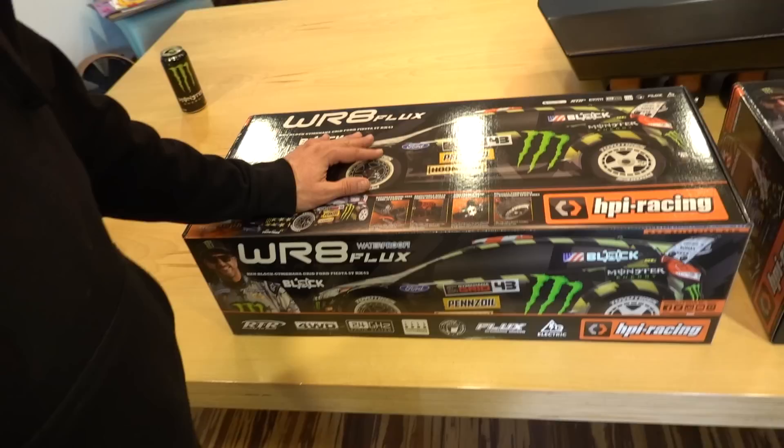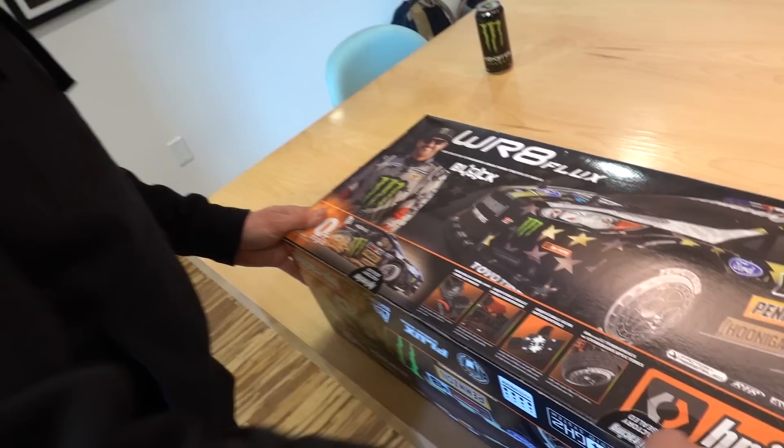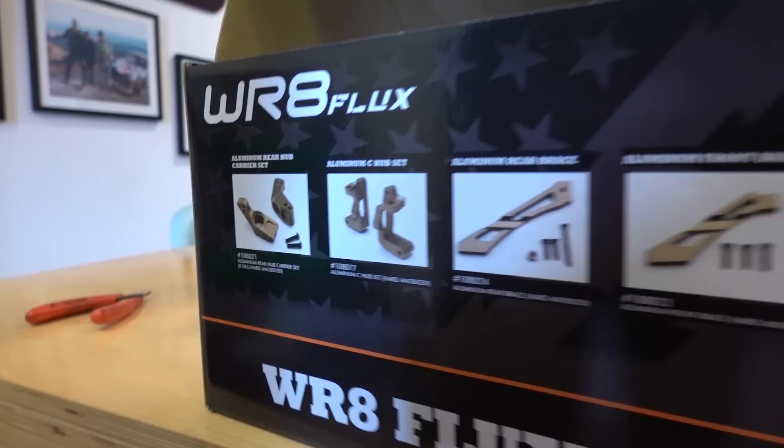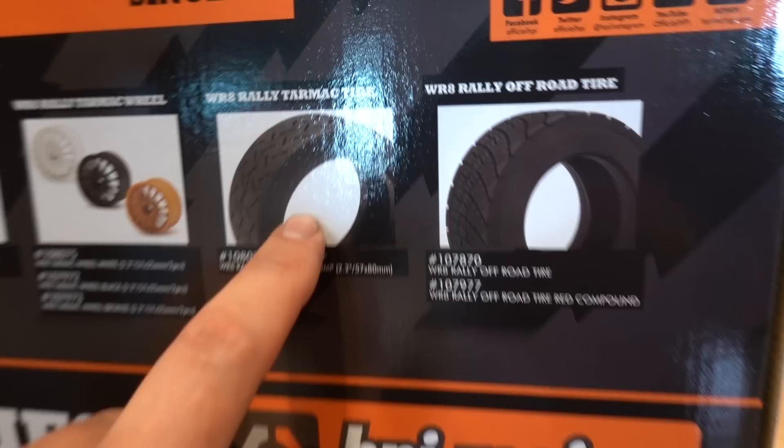So we have a couple brand new Gymkhana 8 RC cars here. We're going to open one up to see what it looks like as a customer gets it, and we're going to open the other, sign it, and give it away. HPI has always done an amazing job with these boxes — different images of the car from different angles, in the sand in Dubai, 60 miles an hour. It's got plastic knuckles but you can get aluminum bits, chassis racing, tarmac tires, and rally tires.